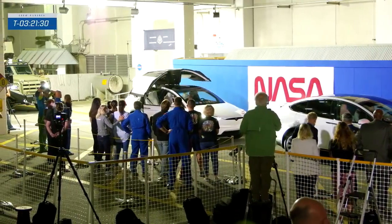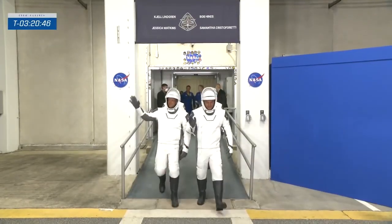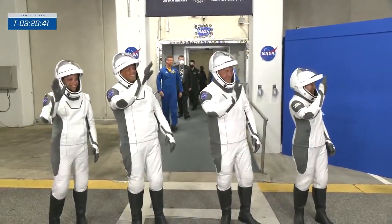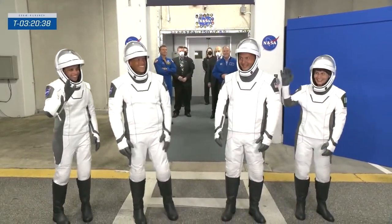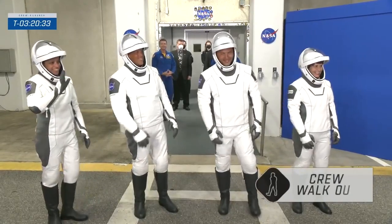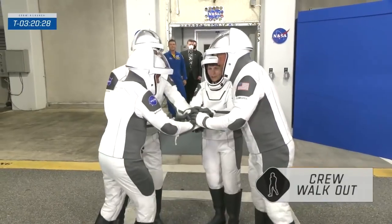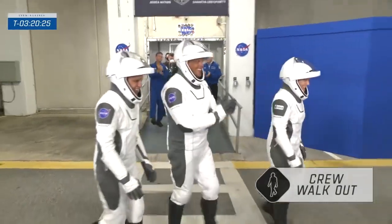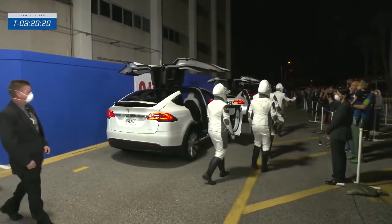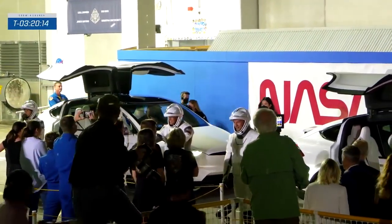The gull-wing doors of the Teslas now opening. The astronauts are getting ready to go to space, taking their first steps outside — from left to right: Jessica Watkins, Bob Hines, Chell Lindgren, and Samantha Cristoforetti. One, two, three, four! Nice. And a cheer before they go off to space. And a huddle — that was a nice little touch.